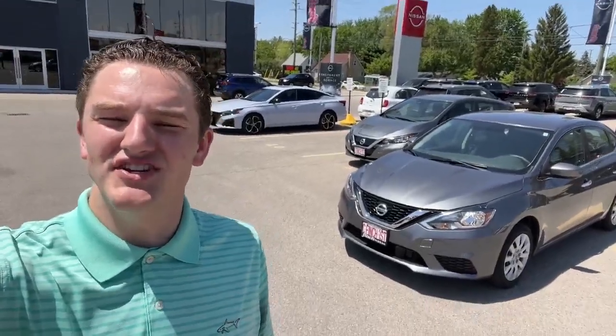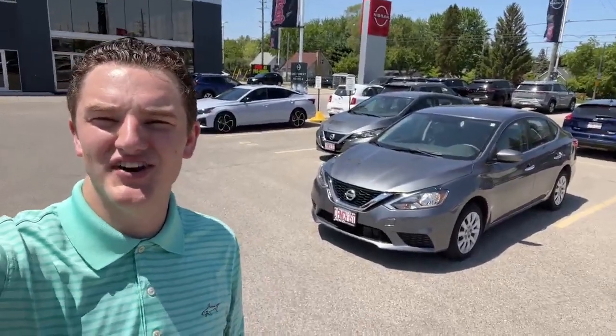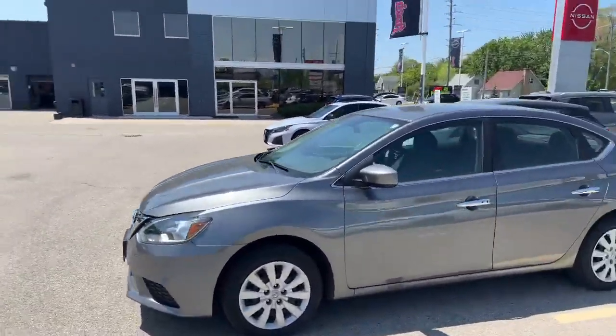Hey, it's Austin Young here at Finch Nissan at 1111 Austin Street East. I want to do a quick walkaround of this recent trade-in here behind me. Check out this 2018 Nissan Sentra, just traded in here at the dealership.